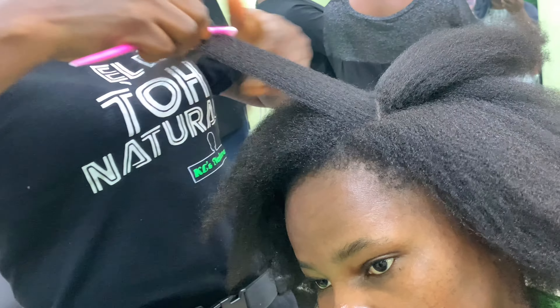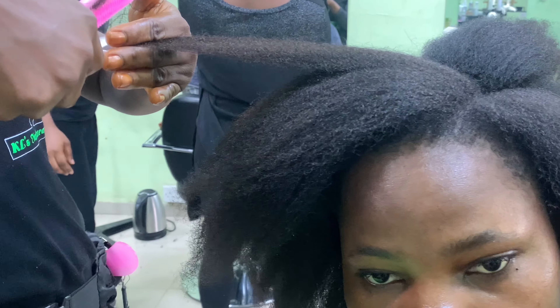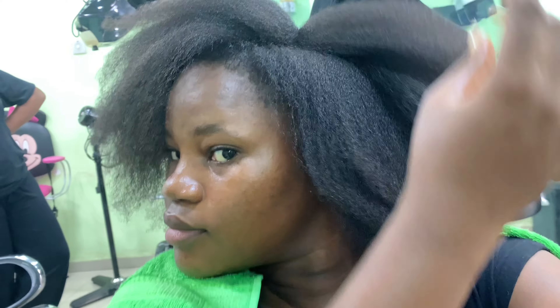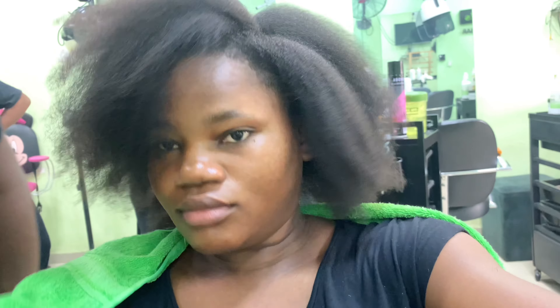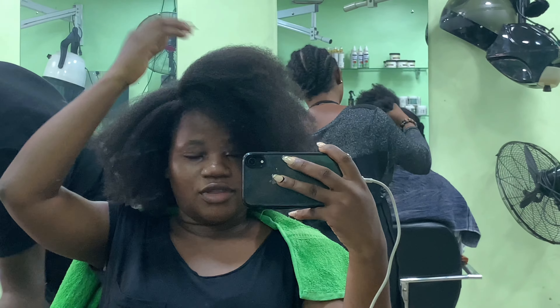We were almost at the end of the trimming — this was the last section. The joy inside me was unreal — I was feeling my hair, look at that fluffiness! I really really loved this. I enjoyed my salon service. The salon is called Careless Natural Salon, the branch at Omoba, and I would say the service was absolutely worth it.